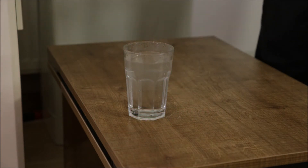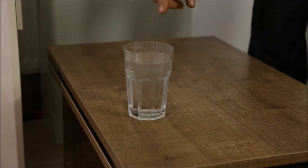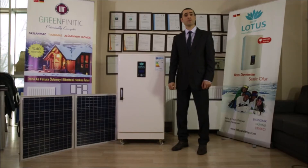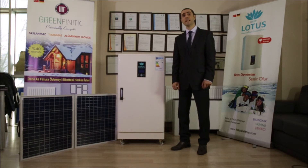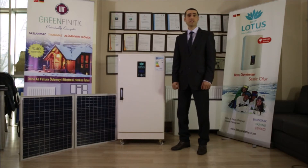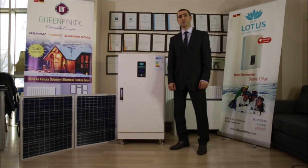We are heating the water in the boiler with a similar principle. Hydrogen boiler heating consumes less energy than other heating methods. This technology makes heating available with low energy consumption.